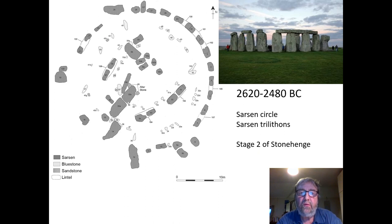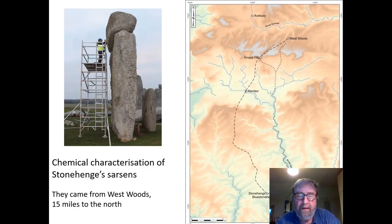The second stage was when the great sarsens went up. If you go to Stonehenge, those are the ones that you see — they're the ones that have the lintels on top of them — and these are from stage two, around 2500 BC. We've just found out where they came from and it's 15 miles away, a place called West Woods, not far from the great circle at Avebury.